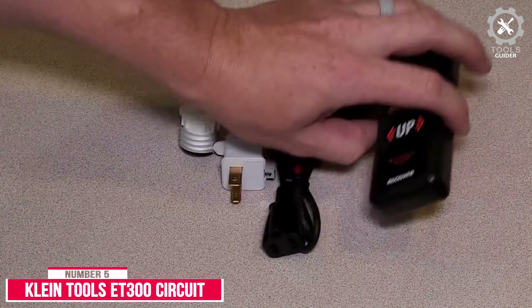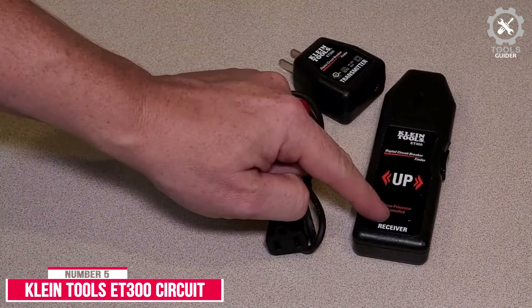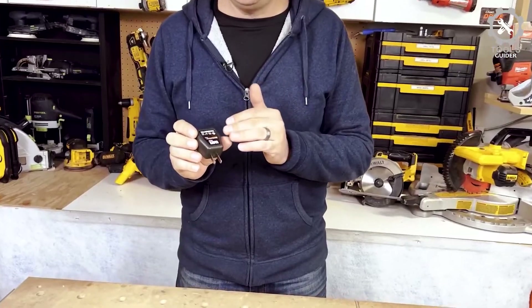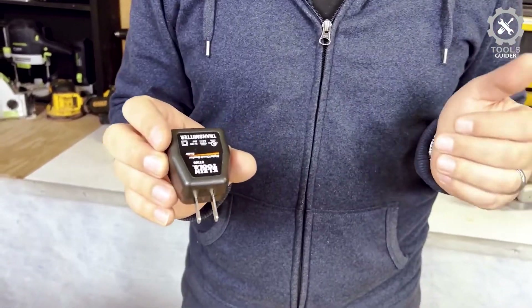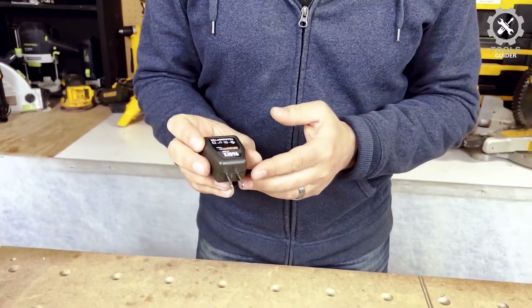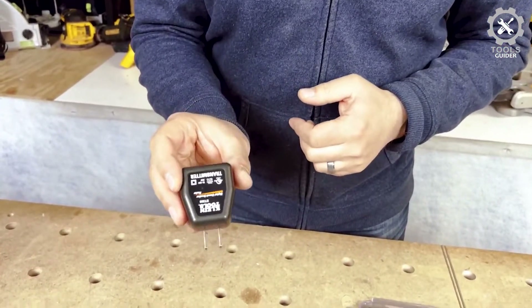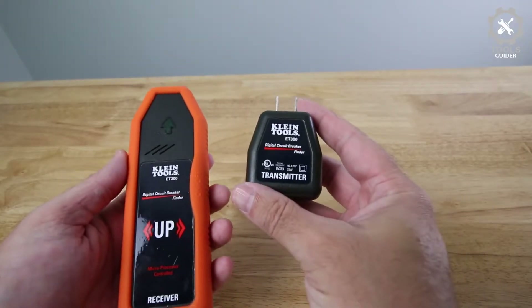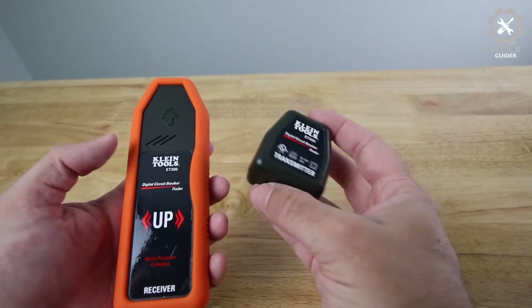Number 5: Klein Tools ET-300 Circuit Breaker Finder. The Klein Tools ET-300, while many other cheap circuit tracers will fail within a few weeks or may not even work out of the box, is capable and easy to use. You sacrifice a bit of voltage range at the lower end, but this will still work between 90 and 120 volts.